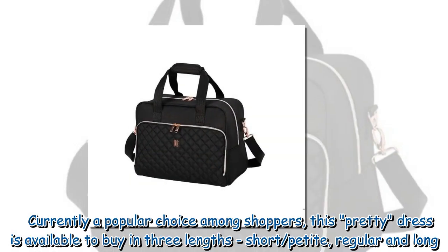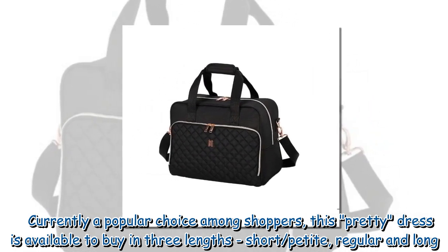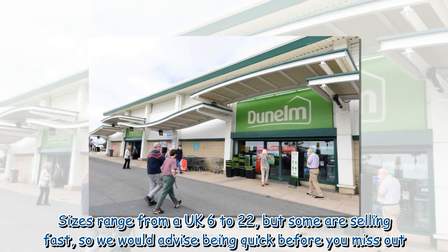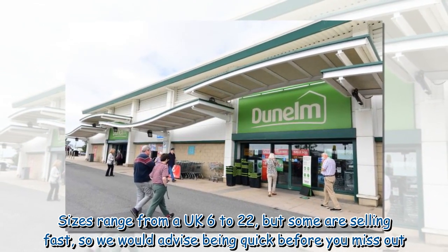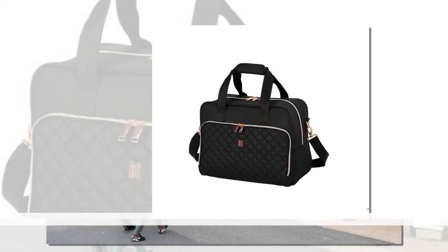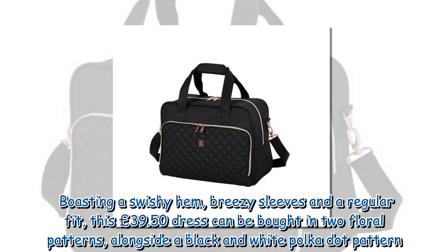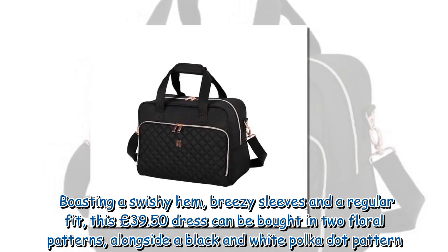Currently a popular choice among shoppers, this pretty dress is available to buy in three lengths: short/petite, regular, and long. Sizes range from a UK 6 to 22, but some are selling fast so shoppers are advised to be quick before missing out. Boasting a swishy hem, breezy sleeves, and a regular fit, this £39.50 dress can be bought in two floral patterns alongside a black and white polka dot pattern.